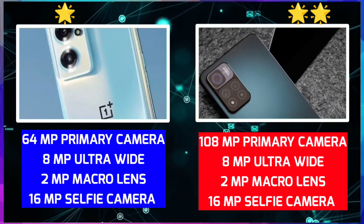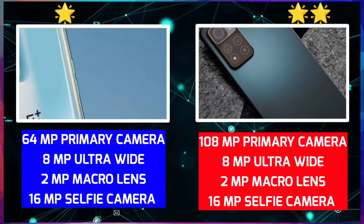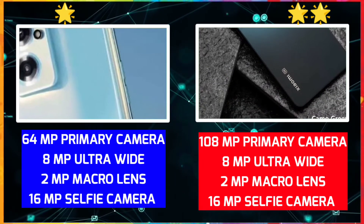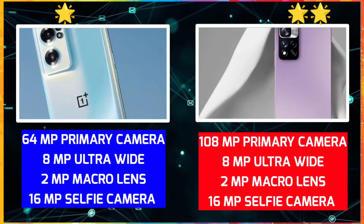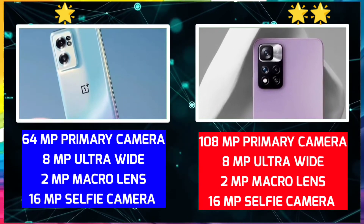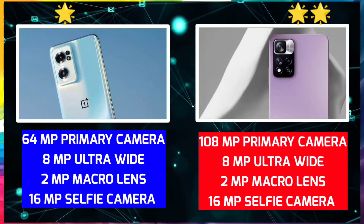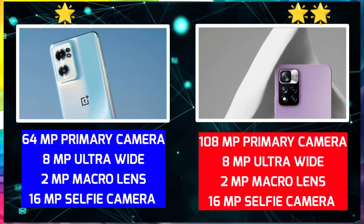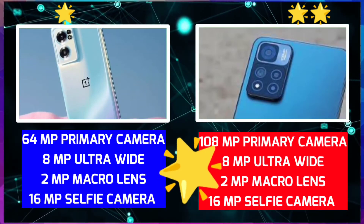OnePlus Nord CE 2 uses an Oppo Reno sound. You can choose this camera setup. But the camera is a little bit less impressive. I can compare the camera with Oppo Reno sound, so let's consider the camera. I want to consider OnePlus Nord CE 2. We have a review on our channel. Xiaomi 11 is a starter — it has a 108MP camera, and that's why OnePlus Nord CE 2 is not as impressive.